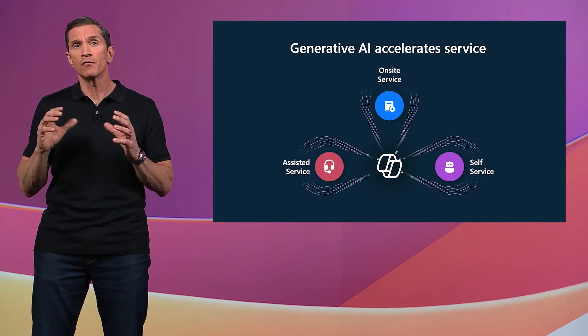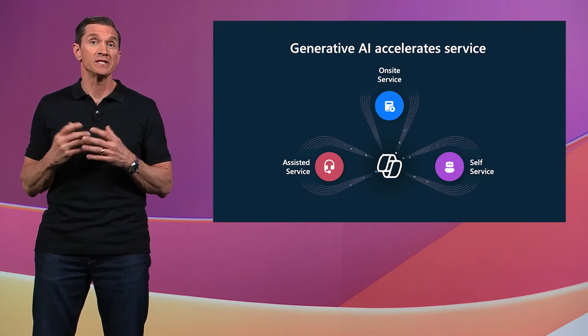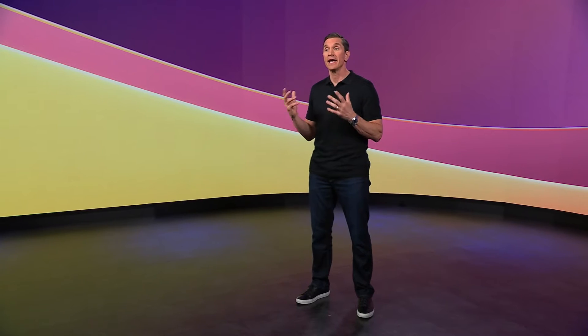Generative AI is spearheading a revolutionary transformation in service delivery, fundamentally reshaping the entire customer journey. From self-service solutions to assisted service to on-site service, every aspect is being redefined by the power of generative AI. Over the past year, our customers have harnessed this technology within their contact centers and field service operations, yielding tremendous returns in a remarkably short timeframe.